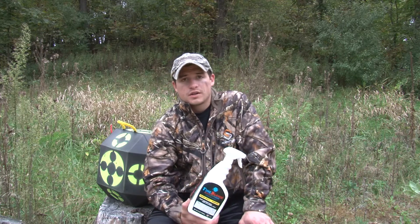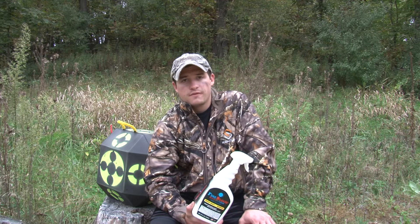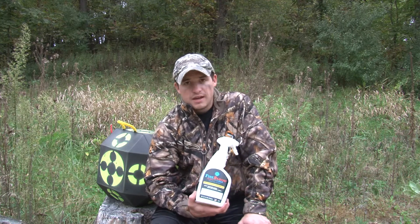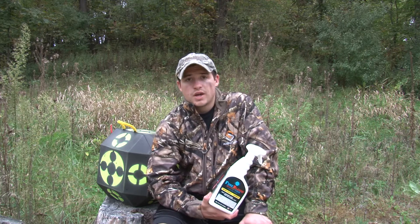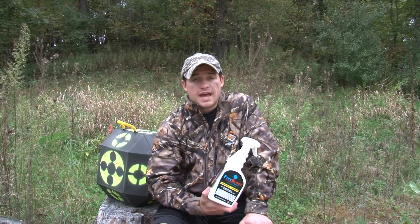We've all been there as hunters — we make a marginal shot or we lose a blood trail and you can't find it, it's dark outside. What this product does is it helps you find that blood trail. You spray it and it glows bright blue in the dark, and it works in any type of weather or situation.